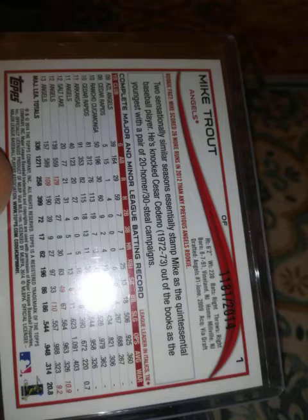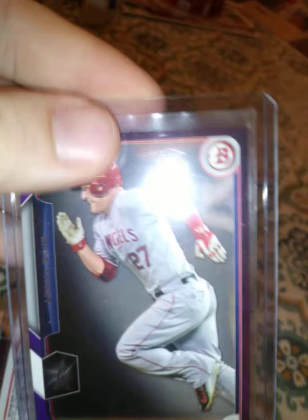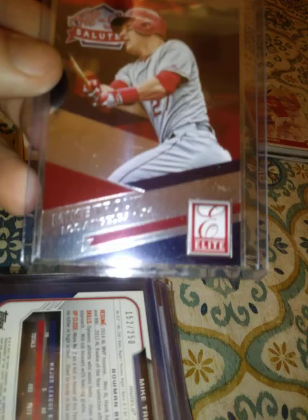This is from 2015 Topps — it's a refractor, a blue numbered out of 250, number 152 out of 250. This one is from Donruss Elite, the All-Star Salute subset.